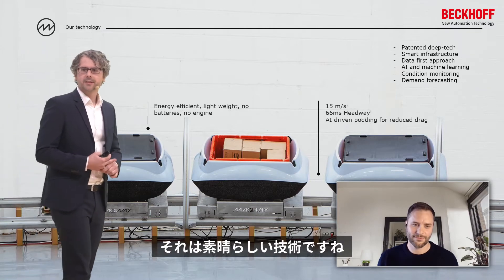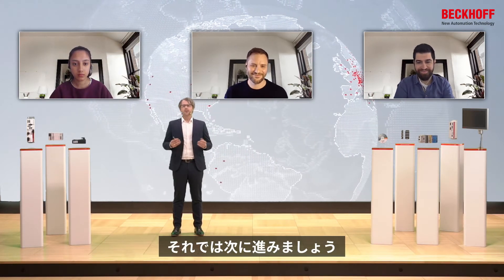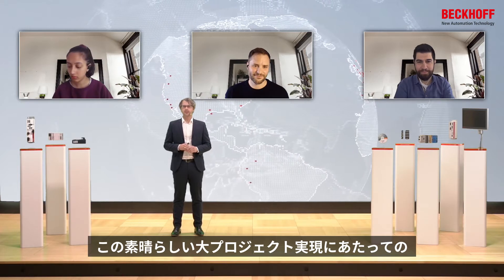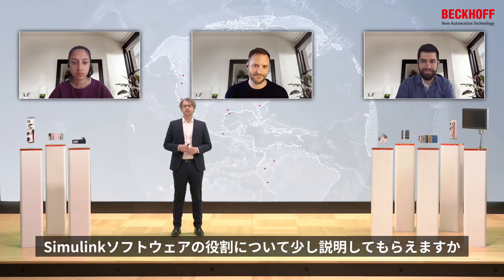That's an amazing technology — thank you, Mark. I'm really looking forward to seeing your system moving my packages in the near future. Angel, can you explain a little more about the role of Simulink software in the realisation of this amazing project?